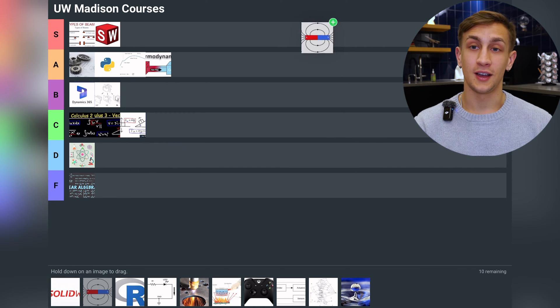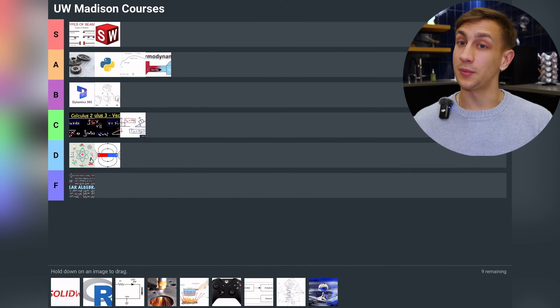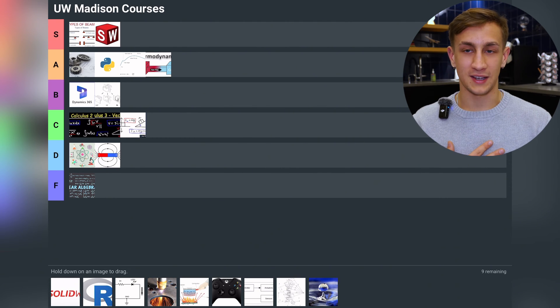Here's a big one — Physics: Electricity and Magnetism, straight to D tier. I dislike this class. It's so unbelievably conceptual — almost as conceptual as Linear Algebra and Differential Equations. It's super hard to visualize because you can't see electric and magnetic phenomena. As a mechanical engineer I found it very boring, and at Madison the tests are fully based on memorizing equations, so I barely learned anything from it.